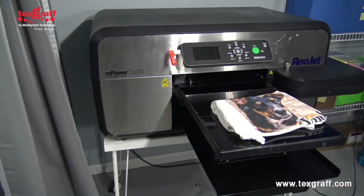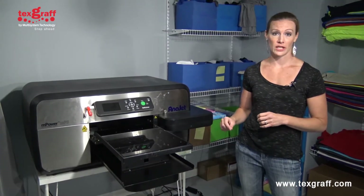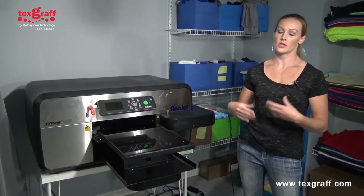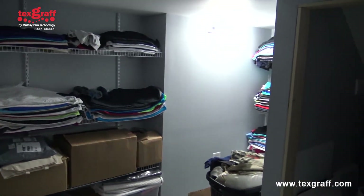I've been running my MP5i now for not quite four years. I actually started printing out of a small, like 10 by 10 bedroom, but then as I started growing my business I expanded and built this print layer in my basement.